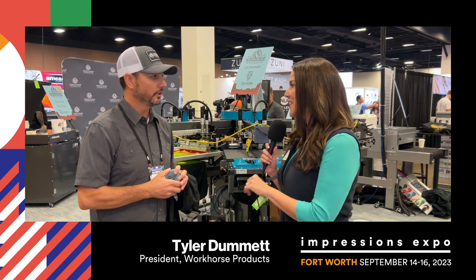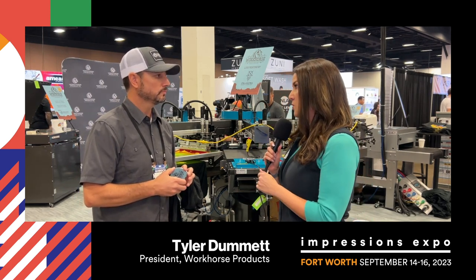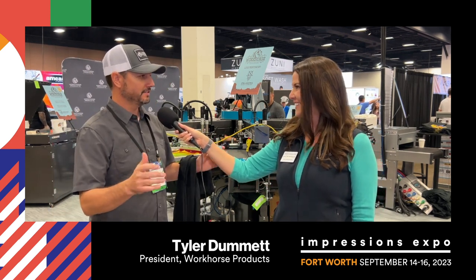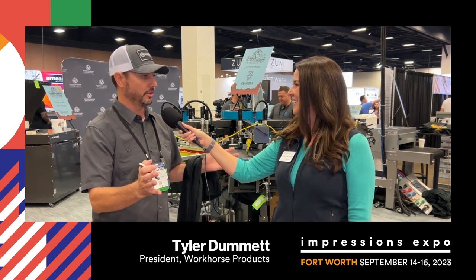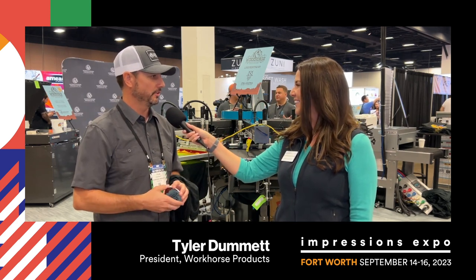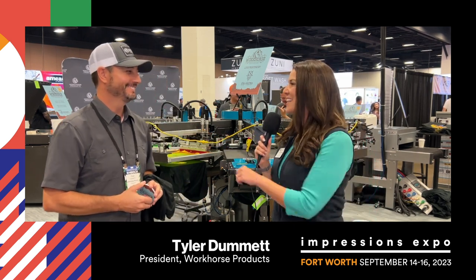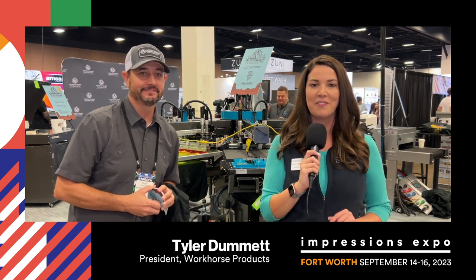Tyler, I'm going to let you get back to it with the team. Thank you so much for joining. If anybody doesn't make it out and wants to connect with you, how can they do that? You can find us on all the social media sites. You can go to our website. It's got my contact information, all of the sales reps' information on there. So you can find us. We're not hard to find. Thanks Tyler. And thank you so much for watching. Continue to stay tuned for the next couple of days, everything from Impressions Expo.